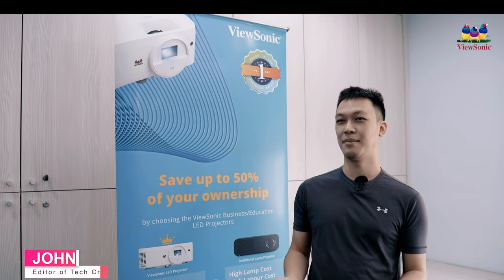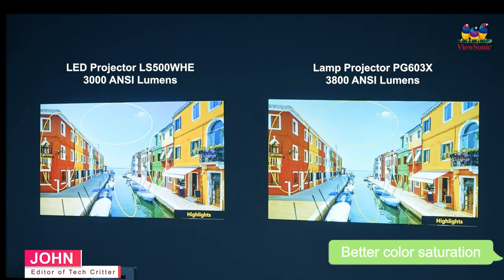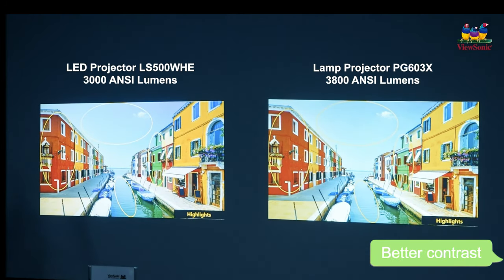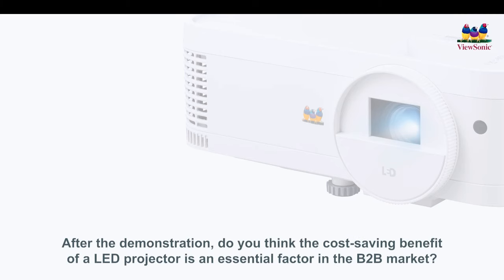The new laser-based LED projector has better color saturation and better contrast compared to the traditional bulb-based projector. What do you think of the LED projector? Generally...